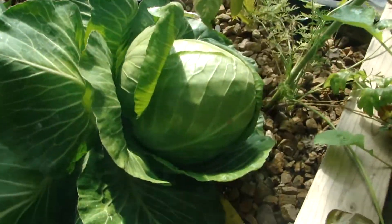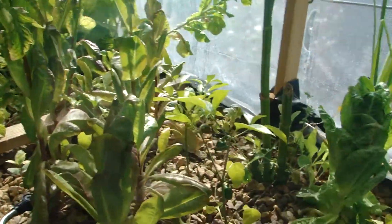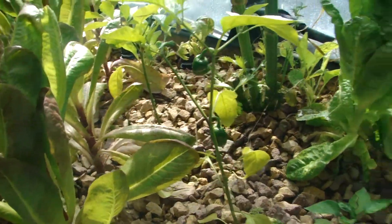Look how big these cabbages are. Jalapeno peppers. The fish. Here we go. Hey, little fishies. Oh, no, guys.